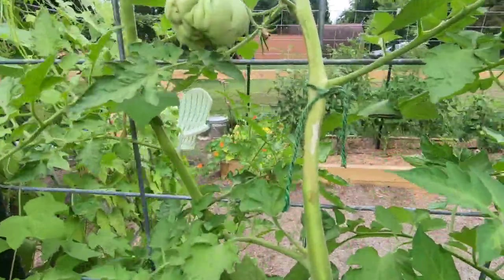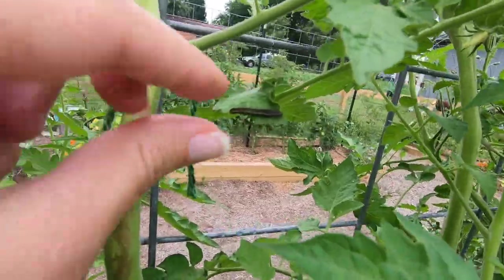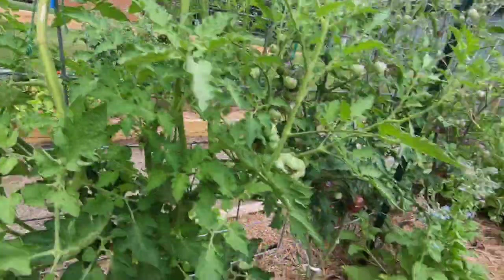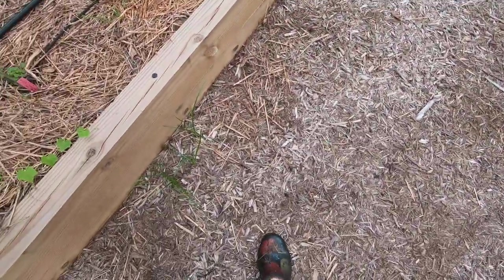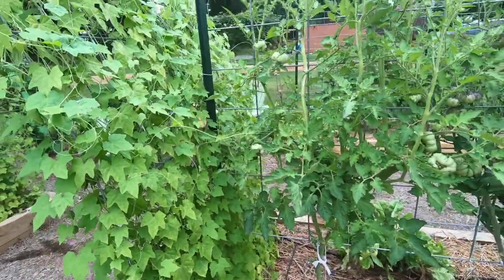I'm noticing a caterpillar on one of these leaves — we're going to get that guy. This is why you have to come out to the garden frequently.